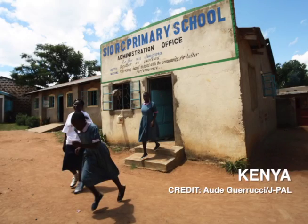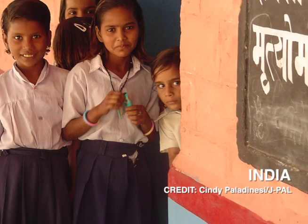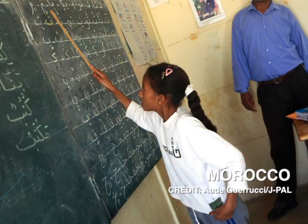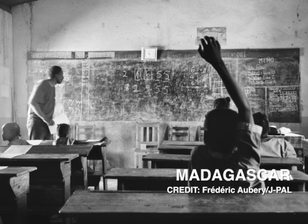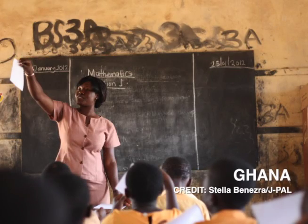Governments around the world and donors are spending millions of dollars in increasing the opportunities for education and improving the quality of education. And these governments need to know what are the strategies that work. And because they only have limited resources, they need to know what is cost effective.